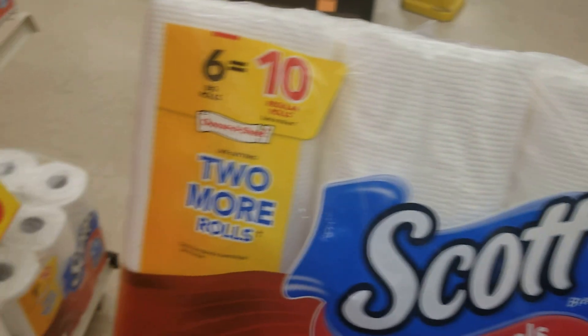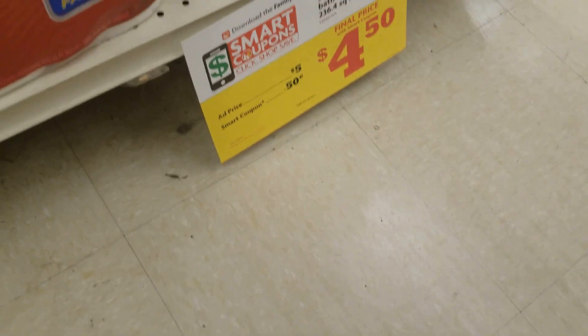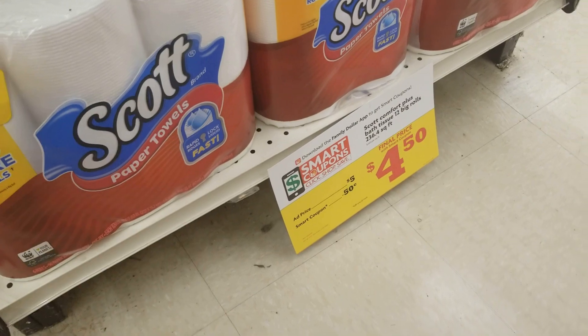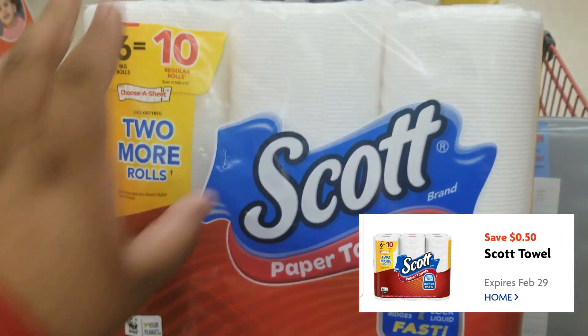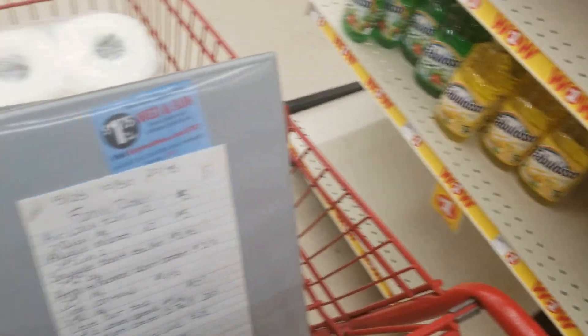Okay guys, so we're at Family Dollar, and we are going to go ahead and get some of these paper products. These are $5 — these are the six-count paper towels. There's a 50-cent smart coupon making it $4.50. I already grabbed one of them and I'm going to put that in the cart.